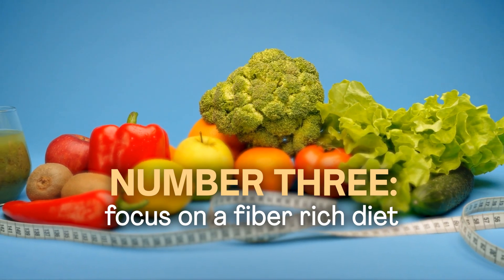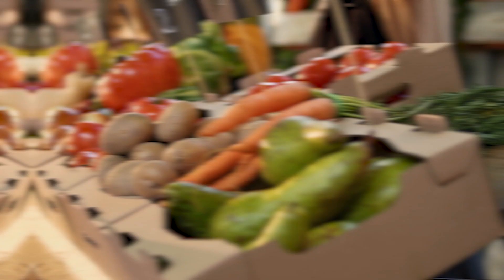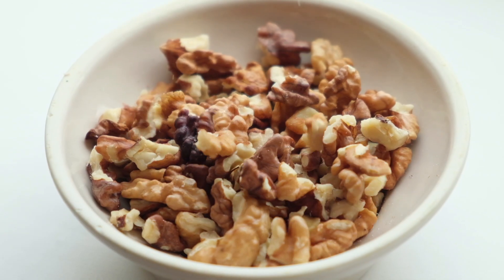Number three: focusing on a fiber-rich diet. This is a cornerstone for microbial health and a healthy microbiome. Fiber serves as a prebiotic, promoting the growth of beneficial bacteria. Whole grains, fruits and vegetables, legumes, and nuts are excellent sources of fiber. Aim for a diverse range of foods that will provide adequate variety to support different bacterial strains.